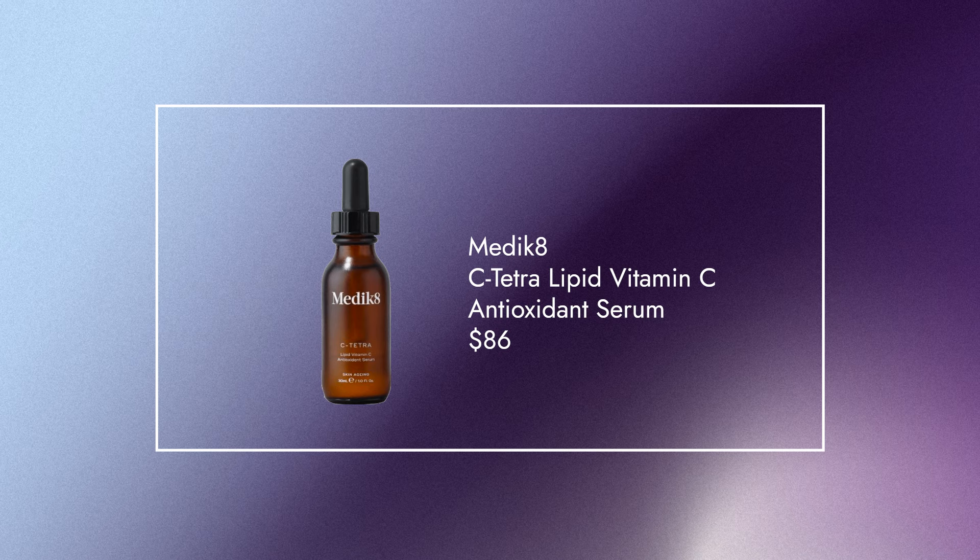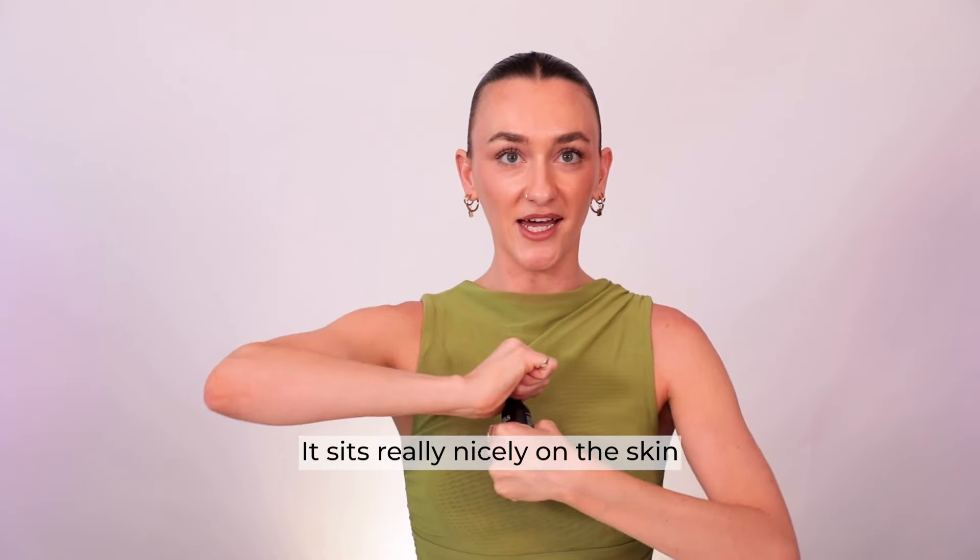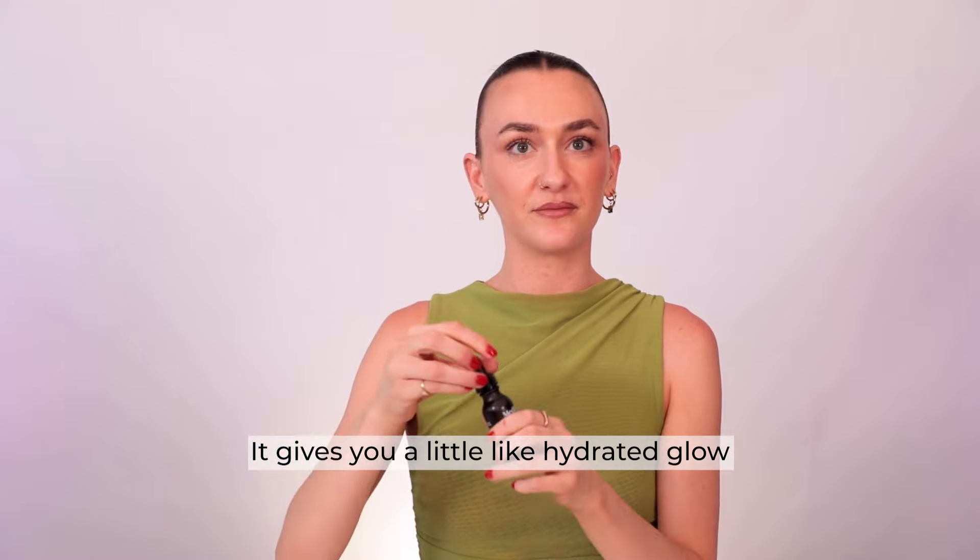Next up, we have the Medik8 C Tetralipid Vitamin C Antioxidant Serum. This is another favorite of our videographer Maddie's — she says it sits really nicely on the skin and gives you a little hydrated glow.